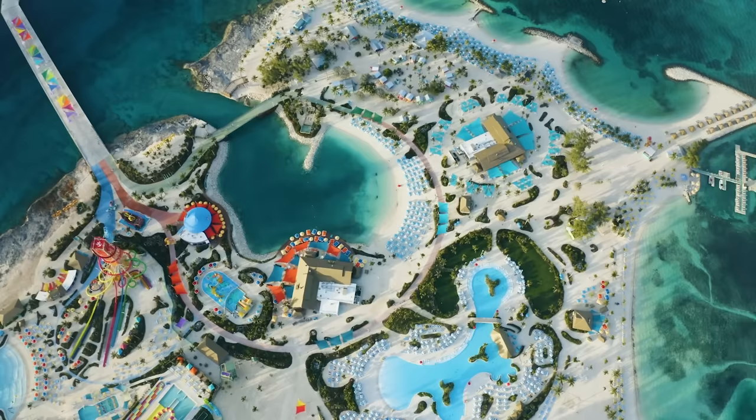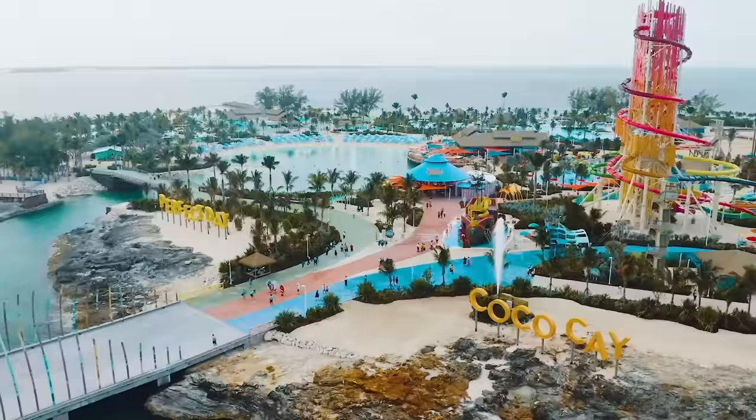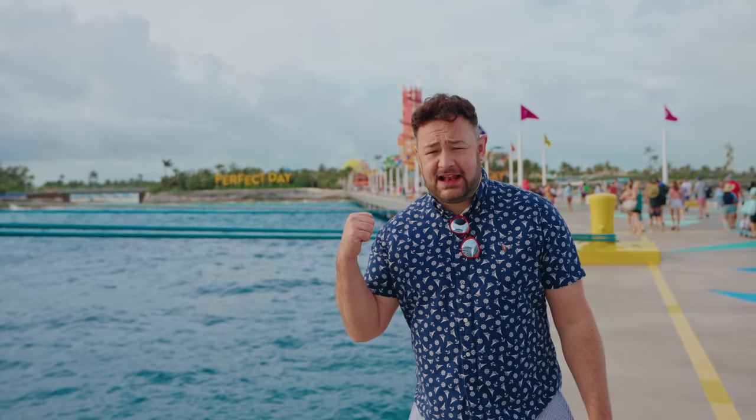We've just spent the day at Royal Caribbean's Coco Cay. And to say we're shocked at some of the pricing is a complete understatement. Things are starting to get out of control. Let's go back and see what our day was like.